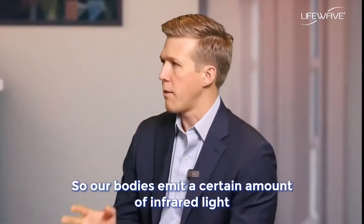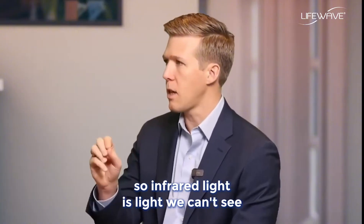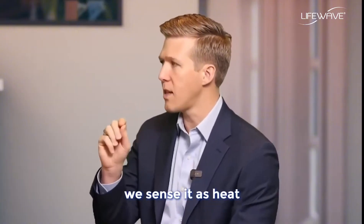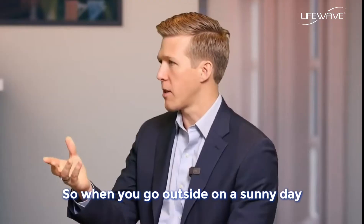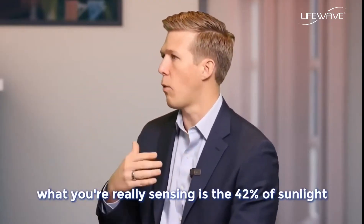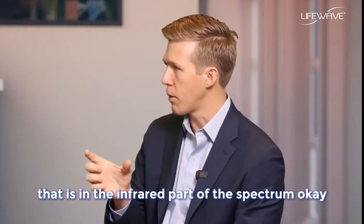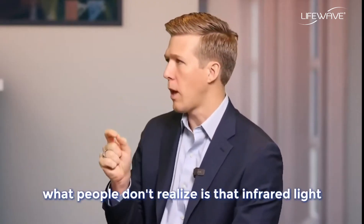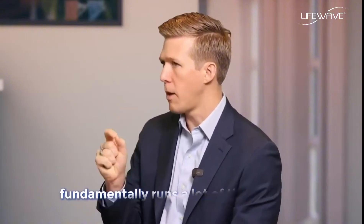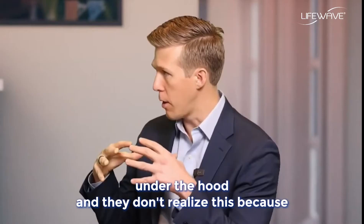Our bodies emit a certain amount of infrared light — light we can't see, but we sense it as heat. When you go outside on a sunny day and feel the warmth of the sun on your face, what you're really sensing is the 42% of sunlight that is in the infrared part of the spectrum. What people don't realize is that infrared light fundamentally runs a lot of their biology under the hood.